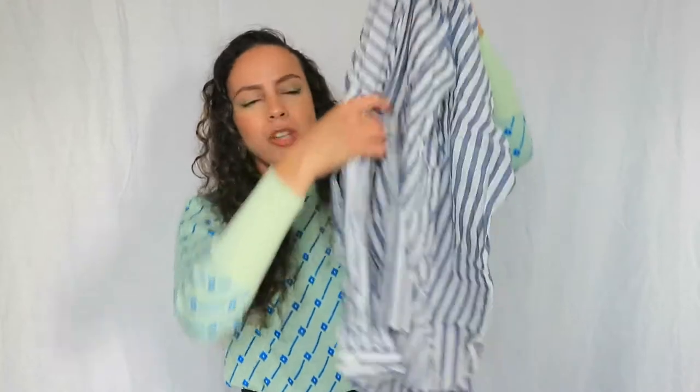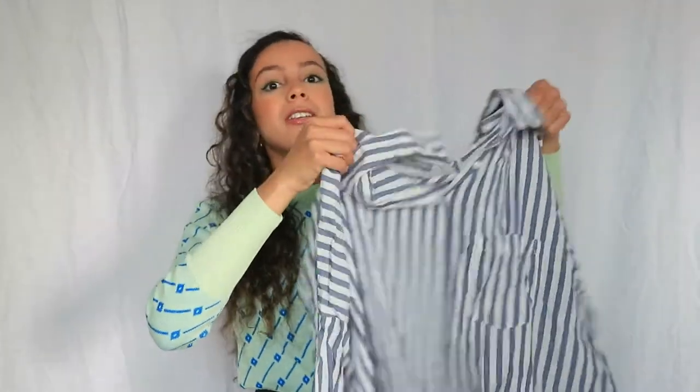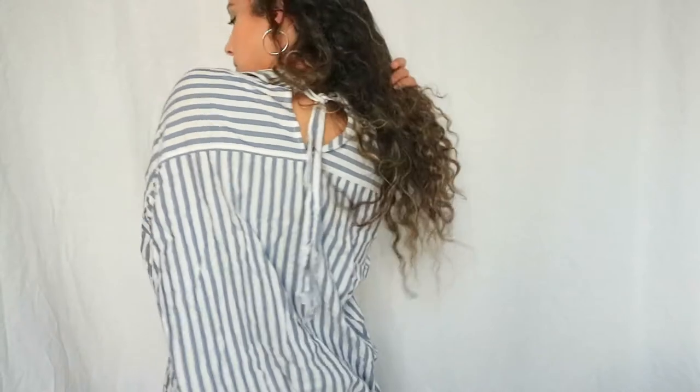Color blocking is so in right now. The last item I thrifted is this blouse — it's not really fall or winter because it looks more summery, but it's actually a really nice item to layer. You can wear it on your sweaters or on top of a turtleneck, so it's still wearable during winter. It gives me beach vibes. This is a thrifted Zara blouse.